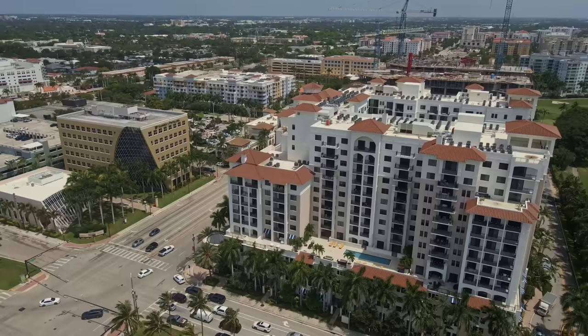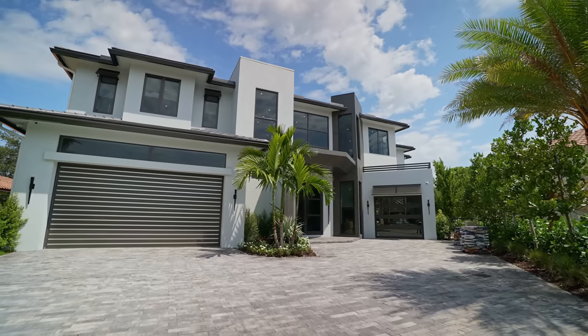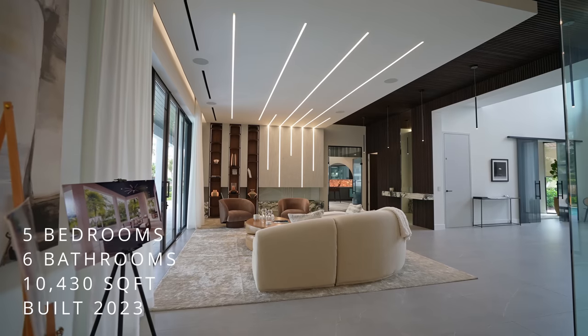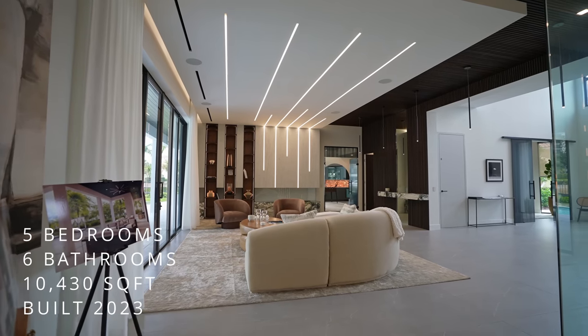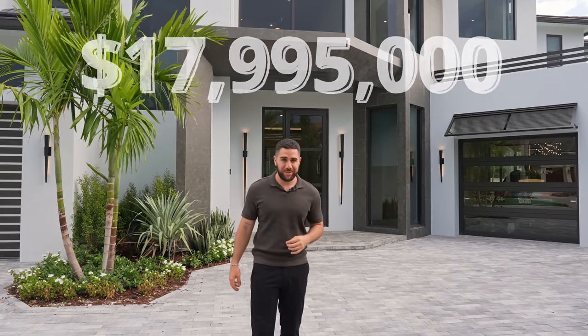Hey everyone, welcome back to the channel. It's your favorite South Florida real estate expert Jason Matuke here, back with another luxury home tour. Today I brought you to Boca Raton, to Royal Palm Yacht and Country Club, to show you this brand new, built in 2023, five bedroom, six bathroom, just under 10,500 square foot home, asking just under 18 million dollars. Thank you to listing agent Marcy with Signature One Real Estate for allowing us to do this tour.